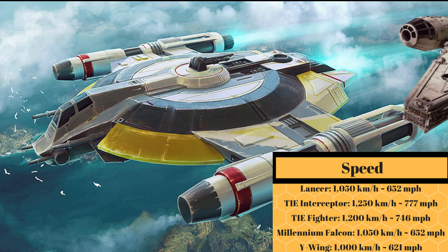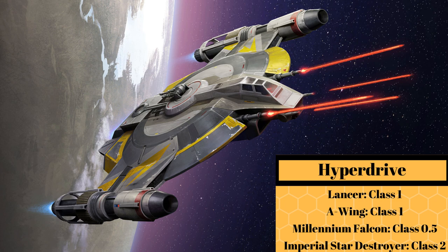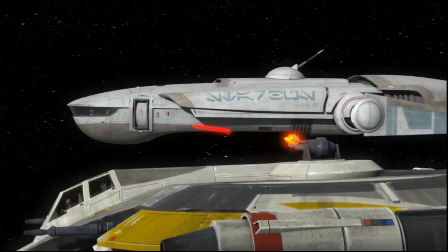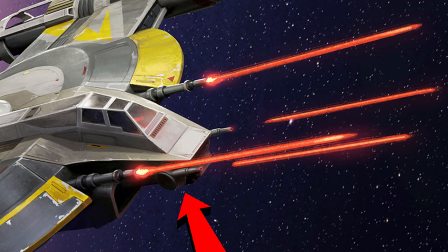Its Class 1 hyperdrive was the same found in the A-Wing and the Venator-class, which made it faster than the Imperial-class Star Destroyer. As for its armament, it had a dorsal-mounted light triple laser cannon turret, followed by fixed forward-mounted medium laser cannons, pivoting light laser cannons located on the sides, and on the ventral side there was a tractor beam projector.